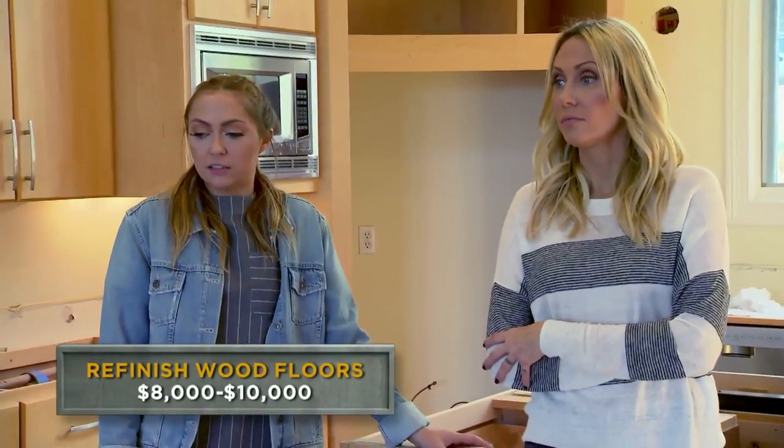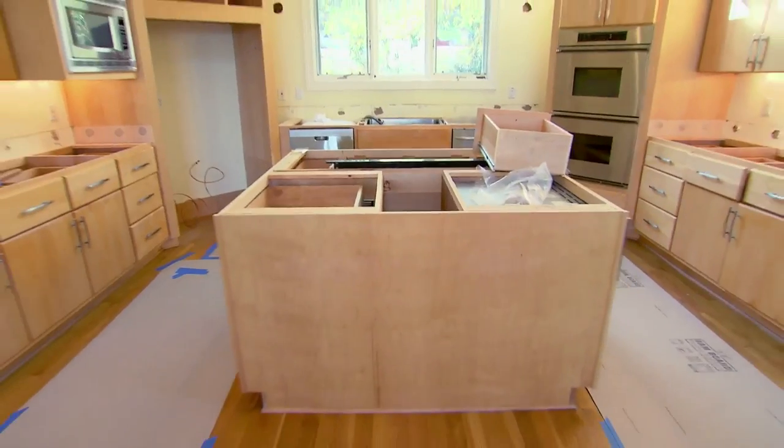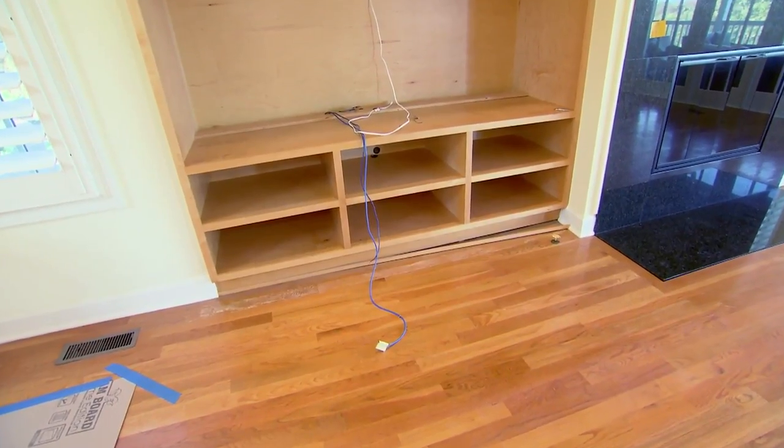It would be insane. Unfortunately, the floor underneath the island and the built-in was left unfinished, and we don't really have the budget to work with that or deal with that at all. Okay, well, let's figure it out. Got to handle it, right?